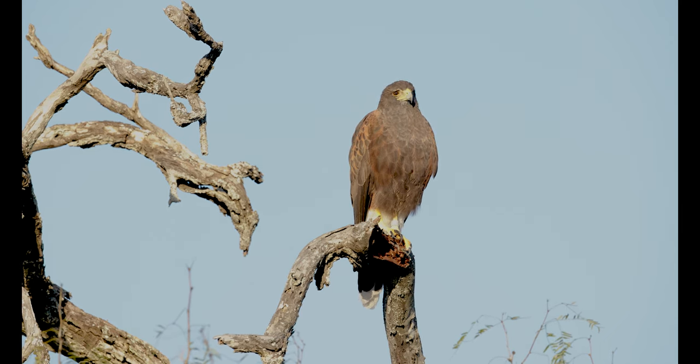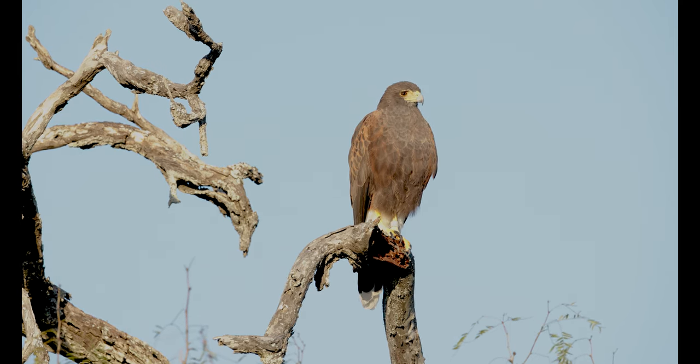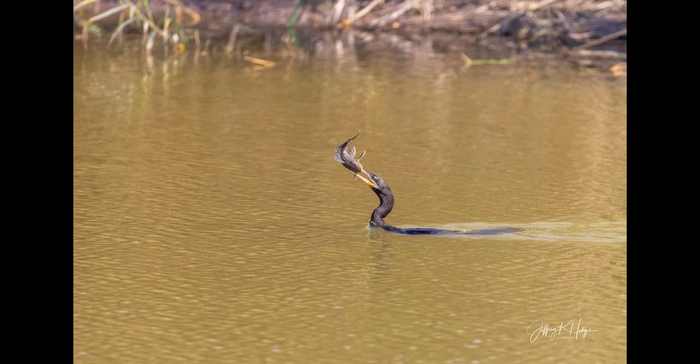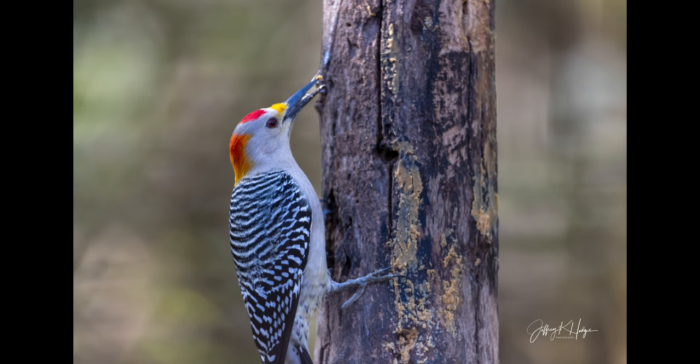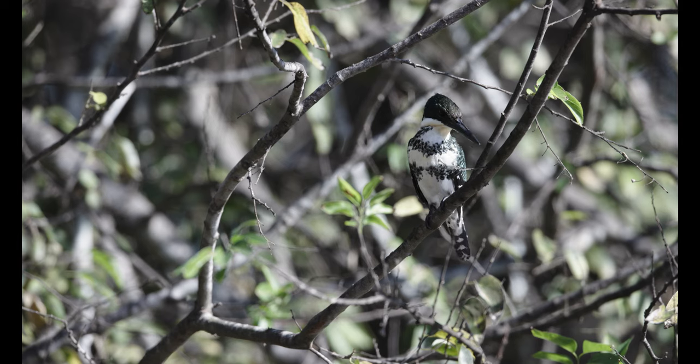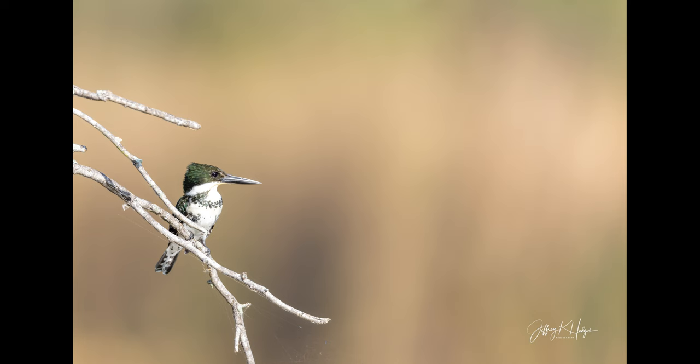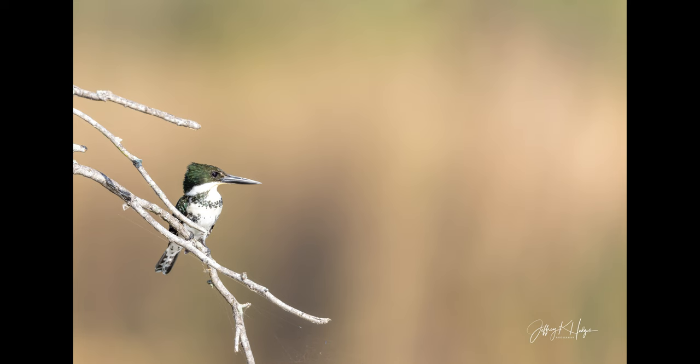There are a lot of beautiful Harris's hawks. This cormorant caught an armored catfish, which is an invasive species. This was the first time I've ever seen a green kingfisher — she was beautiful.